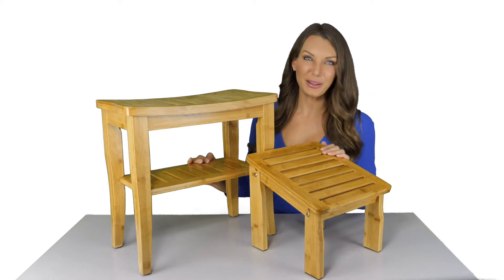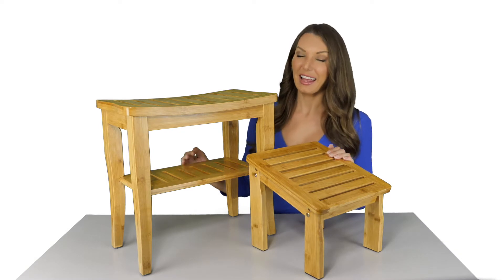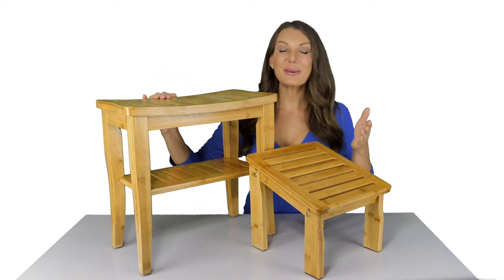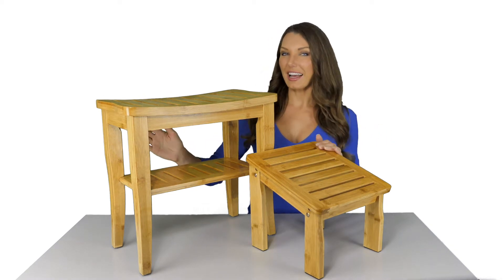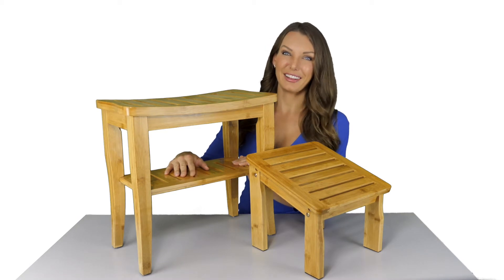Hey guys, it's Kelly from Toiletry Products. I'm here with our bamboo bench with footstool. This bench is a great addition to any bathroom and goes great with any decor. We designed the bench with a shelf underneath so you can store your shower accessories or spare towels.